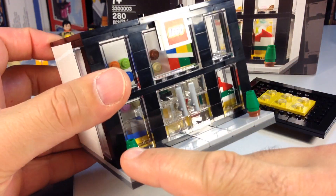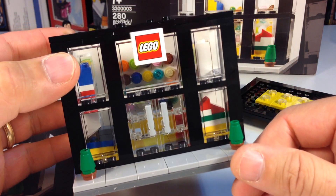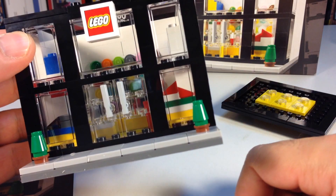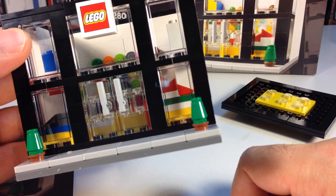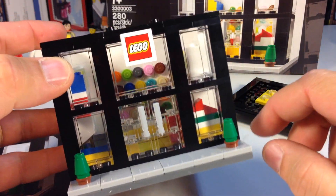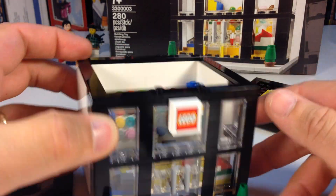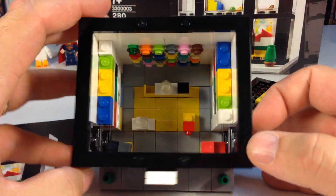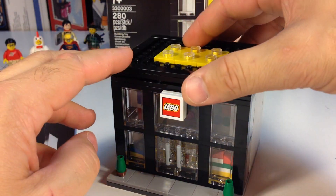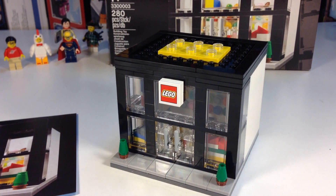There's another display case there and you've got some sets on the end. I think that's some kind of Star Wars set, like a ship. And then this one over here looks like a treehouse or one of the Creator houses. You've got some plants on the outside. Of course this is not minifigure scale — these doors do not open. That's the sticker piece I mentioned before.